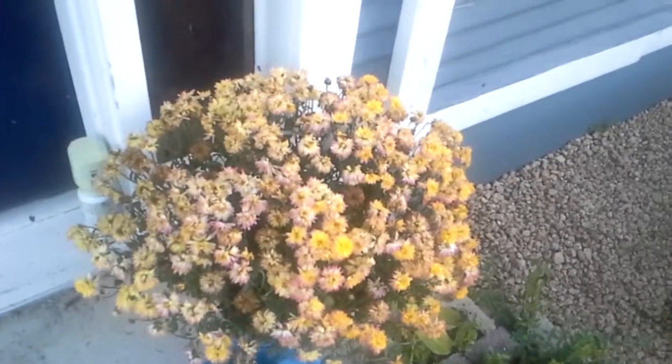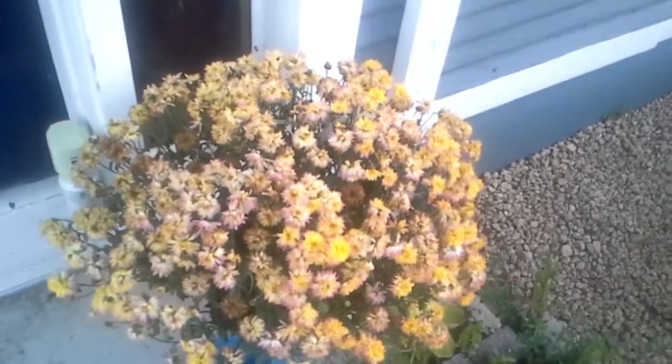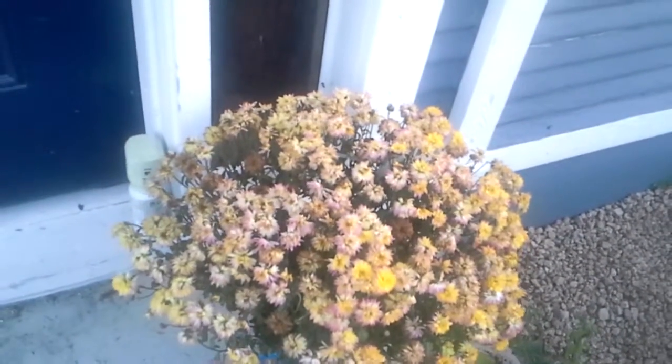The in-laws brought some mums, and their beauty fades fairly quickly as well. The plant itself should be fine — it's just that the flowers themselves are going to fade.